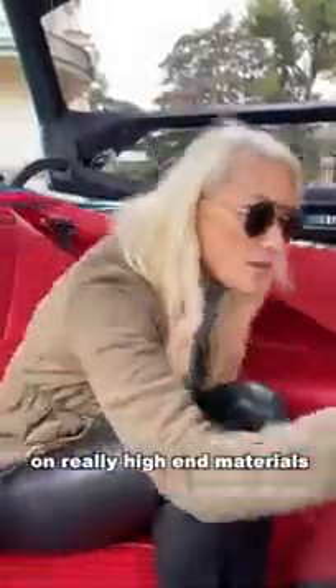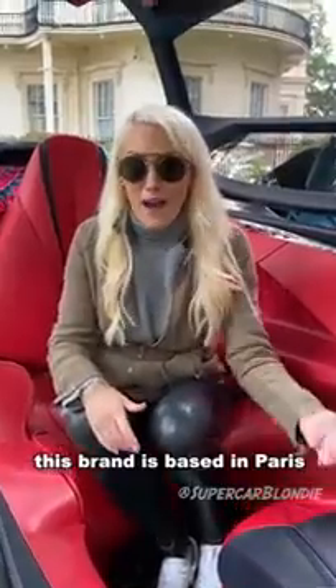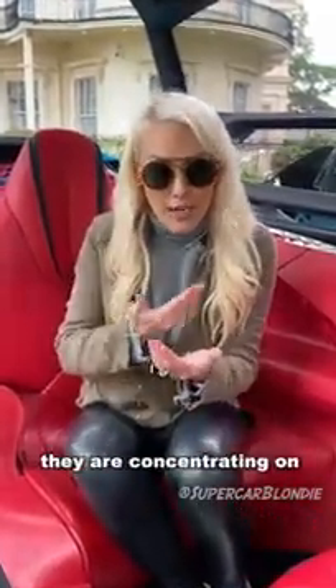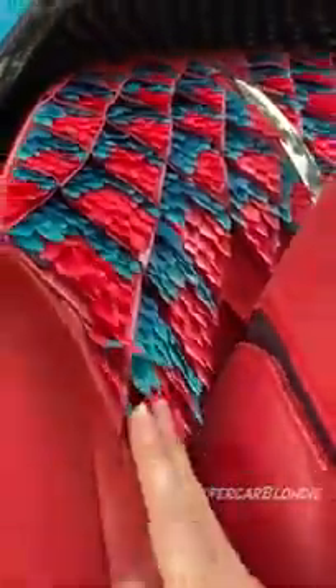They're focused on really high-end materials. The speakers are integrated in the wood. This brand is based in Paris, the fashion capital of the world, so they're concentrating on high-end, couture fashion elements — like these feathers in the back.